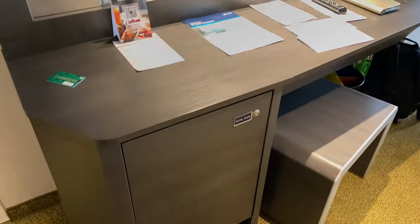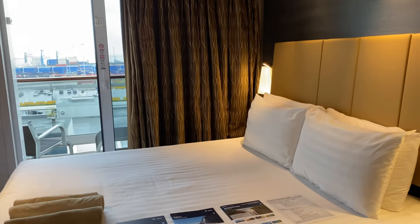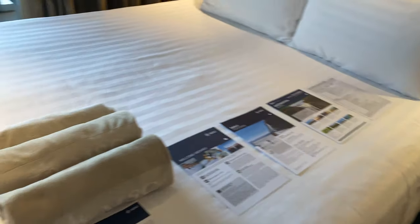Big, huge vanity area. Wish there were a little more drawers there because I have a lot of tech gear. Here's the bed.